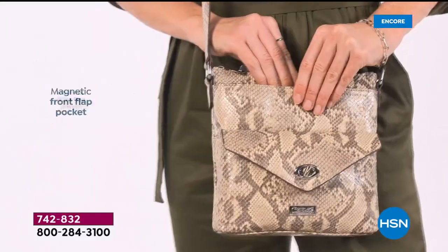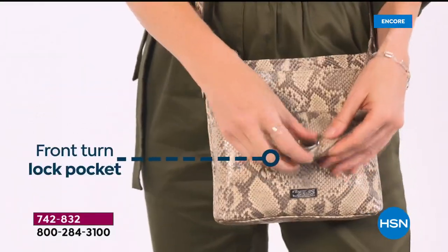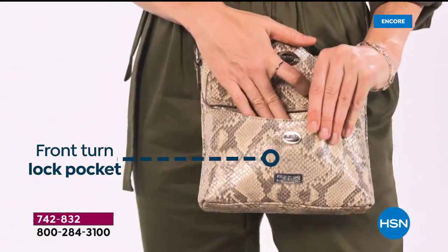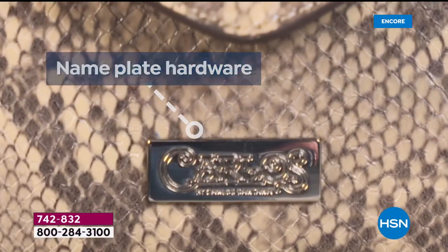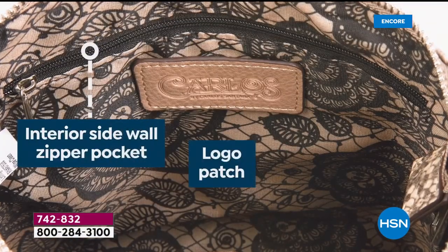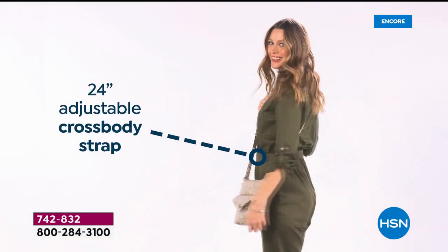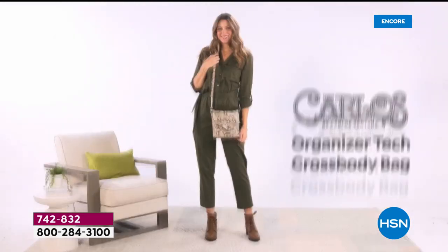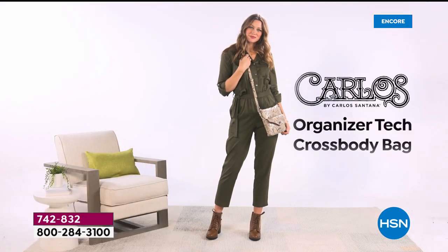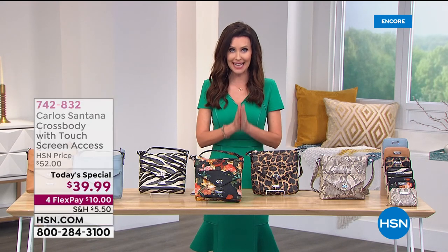It has a metal top zipper closure, a magnetic front flap pocket — very easy to get into — and a front turn lock pocket as well. I love to keep my keys in a front turn lock pocket. You've got classic nameplate hardware. I love that lace print — that iconic Carlos Santana lace print — and a 24-inch adjustable crossbody strap so whether you're petite or tall you can get the right fit.